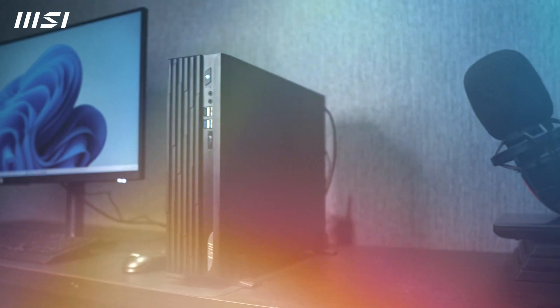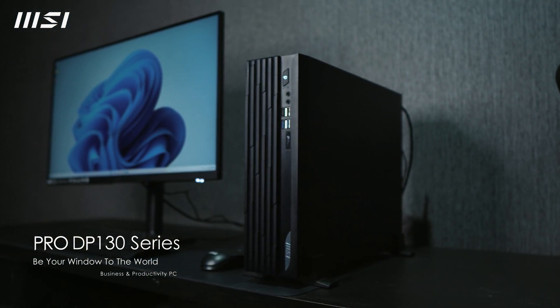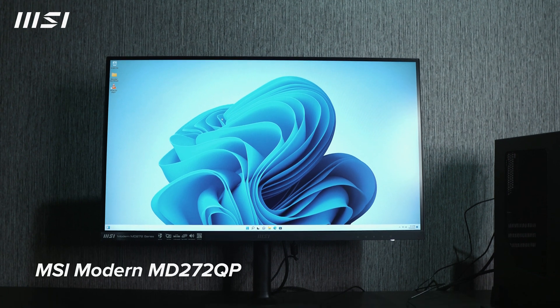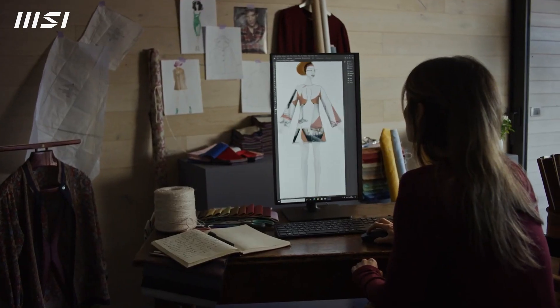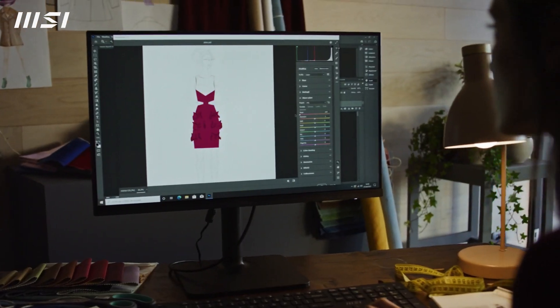Hi guys, Lorelyn here again and today we have two products from MSI: the MSI Pro DP 130 11-Gen PC and the MSI Modern MD272 QP Monitor. These are specifically built for business and productivity for working people and students.